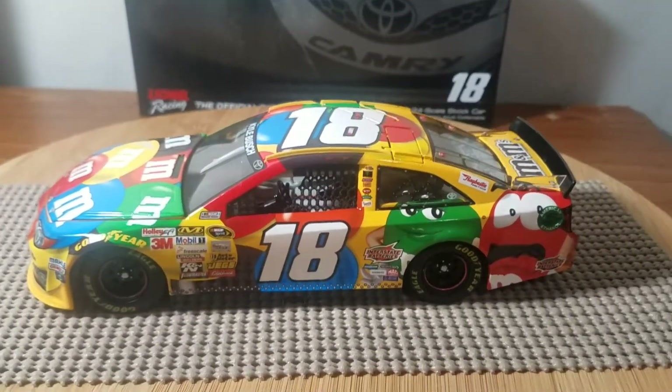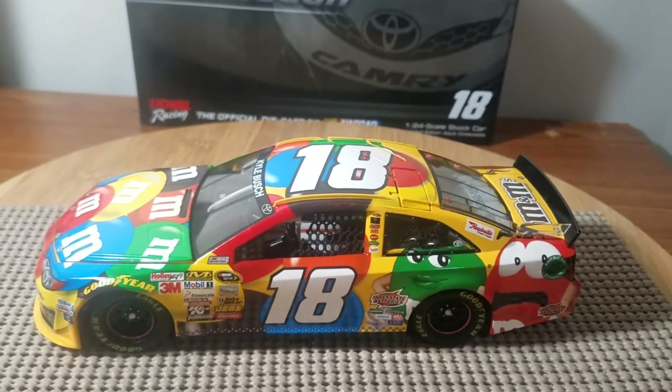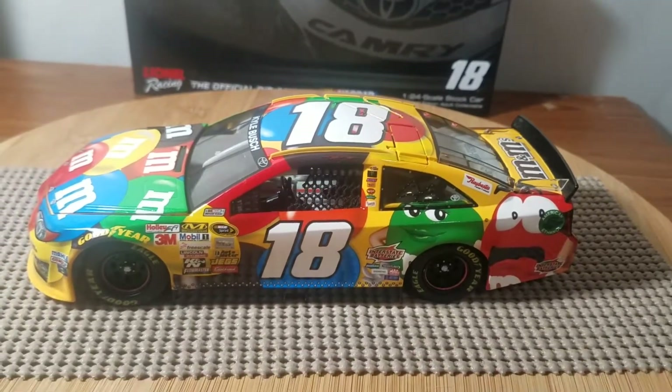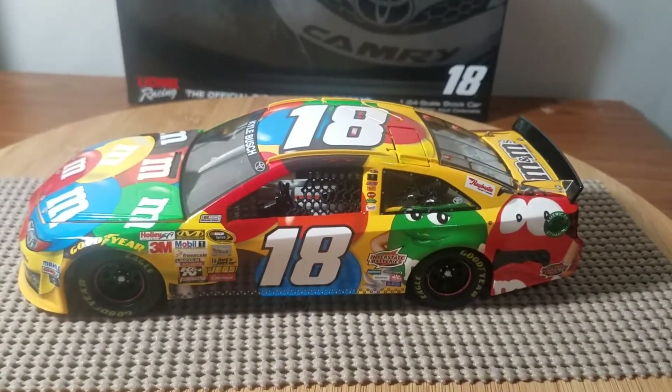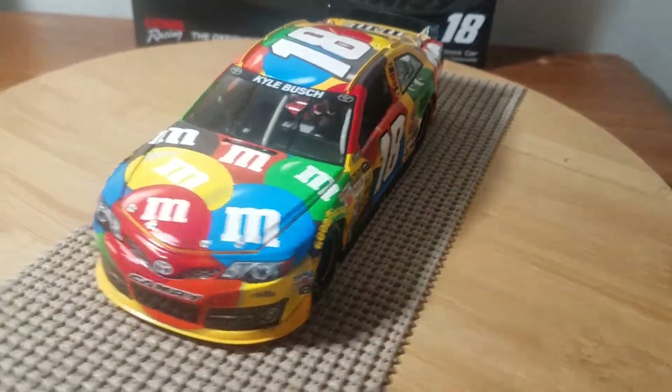What's up guys, Jason back here with another diecast review. Tonight I will be reviewing this awesome 2014 Kyle Busch M&M's Toyota Camry, of course Joe Gibbs Racing owned. So let's start off with the front.